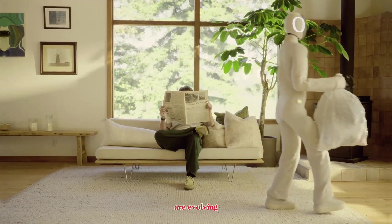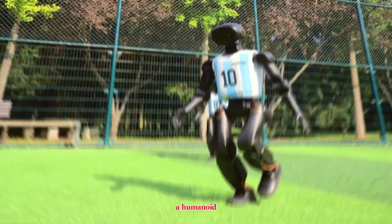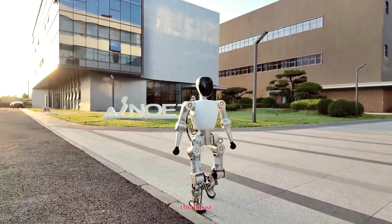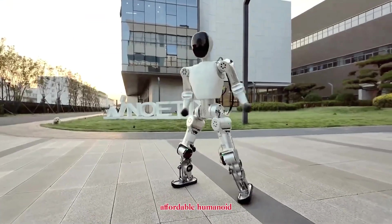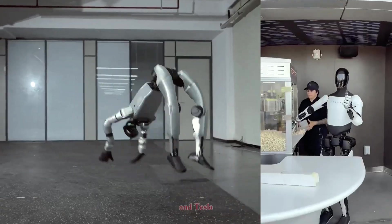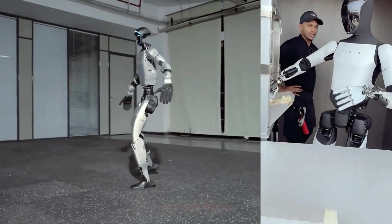Humanoid robots are evolving faster than ever, but what if I told you there's now a humanoid robot that costs less than a smartphone? Meet Bumi, the latest creation from Chinese startup Noedix and possibly the most affordable humanoid robot ever built. While companies like Figure, Unitree, and Tesla are pushing for high-performance humanoids, Noedix is taking a completely different path.